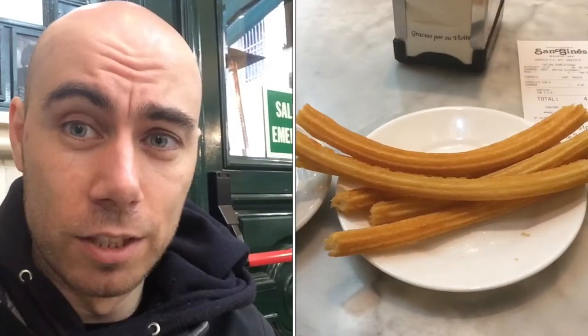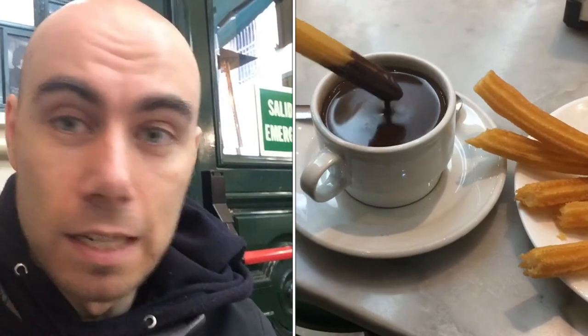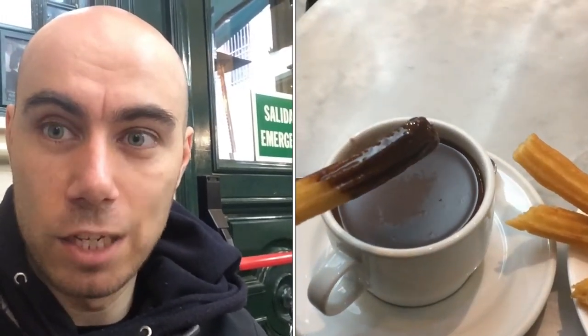I've come to Sankines, a restaurant that's been open for over a hundred years and is open 24/7 selling churros. I've gotten six and a hot chocolate, possible 4 euros. Let's see if they are any good.